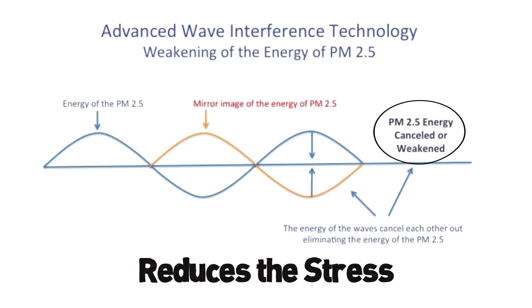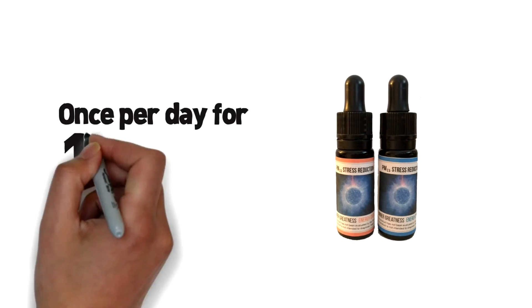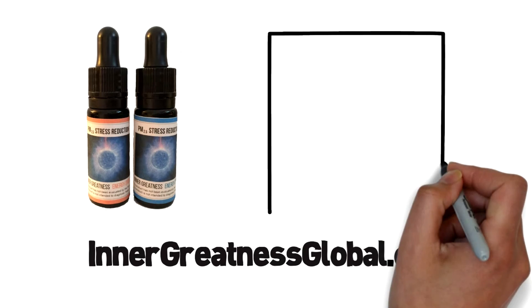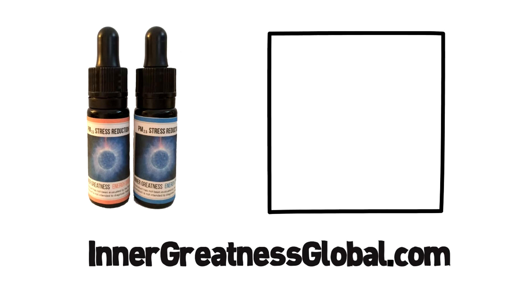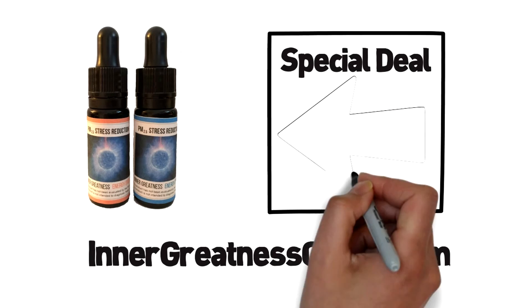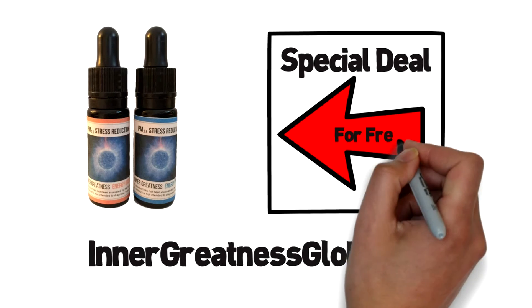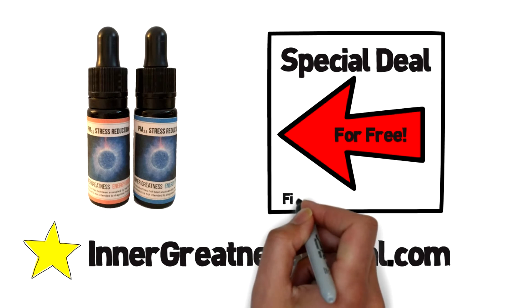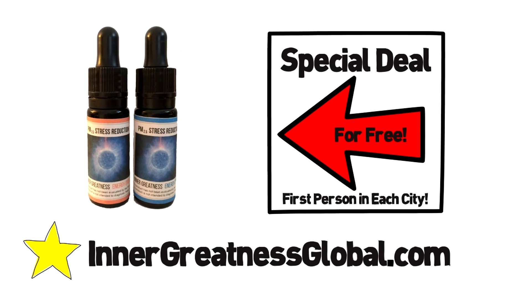This reduces the stress that the toxic electromagnetic fields have on the body's natural tissues. The drops are taken once per day for 15 days. Check the list of cities that we currently have energy drops for on our website. If you live in a city with highly polluted air and it's not yet on our list, we have a special deal for you to get your first set of drops for free. See our website for this free offer. But hurry — it's only available for the first person from each city. Order your Inner Greatness Energy Drops and start getting relief from your air pollution symptoms now.